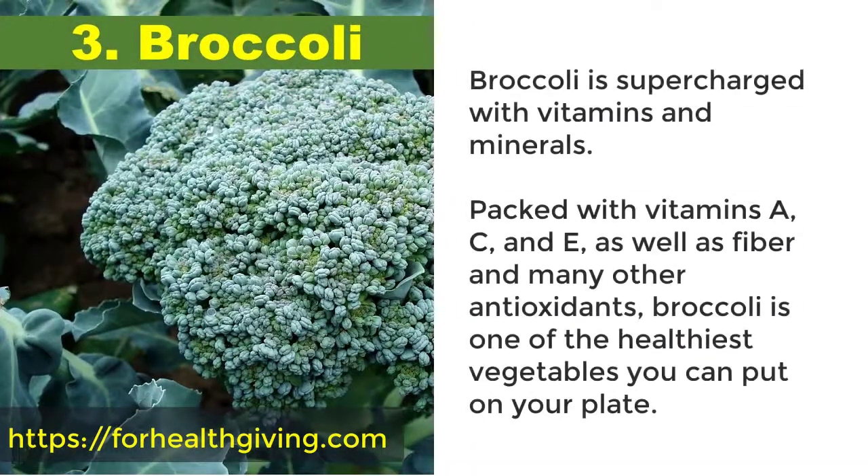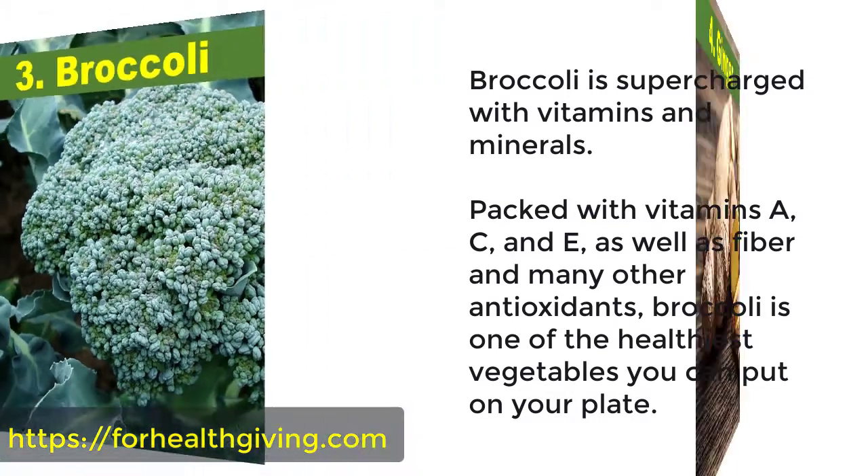3. Broccoli. Broccoli is supercharged with vitamins and minerals. Packed with vitamins A, C, and E, as well as fiber and many other antioxidants, broccoli is one of the healthiest vegetables you can put on your plate.